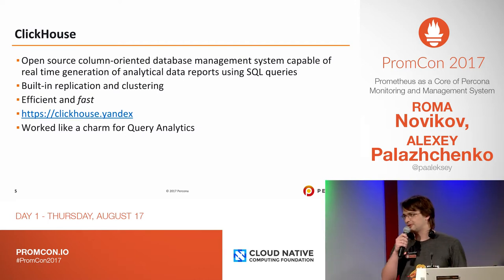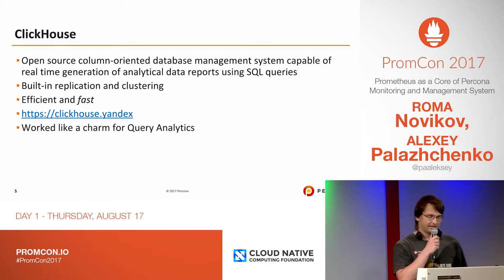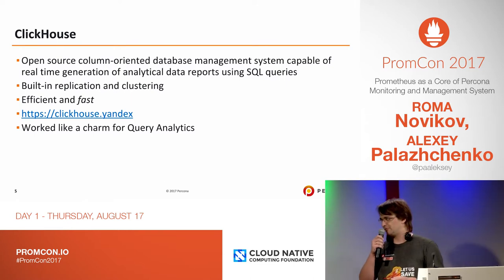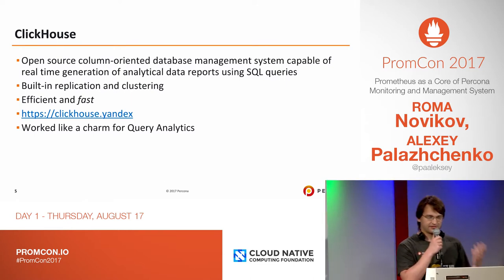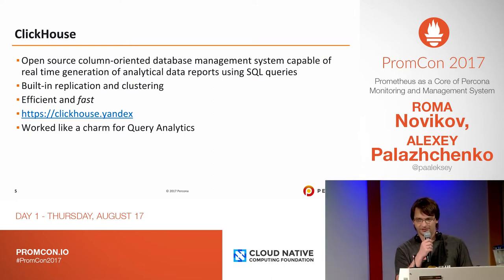ClickHouse is what powers Yandex Metrica, which is the second biggest analytics solution in the world after Google Analytics. It's very fast, has built-in replication and clustering, and is very efficient. You can read more about it on their domain. It worked great for our Query Analytics, and now we have this powerful database — so how can we use it?